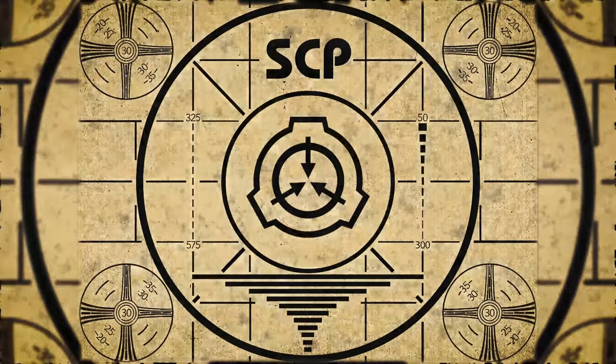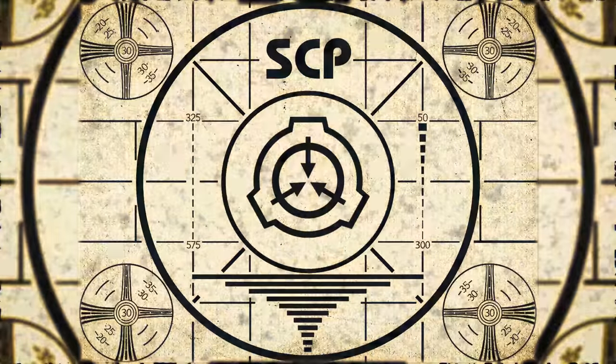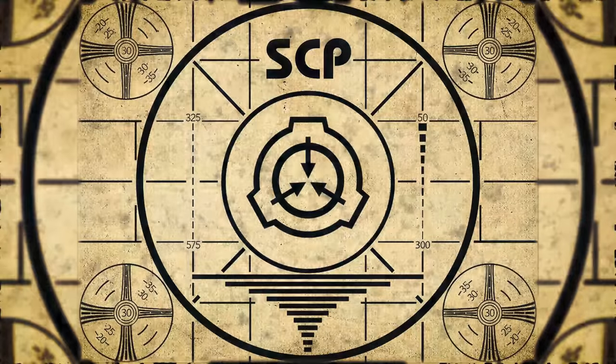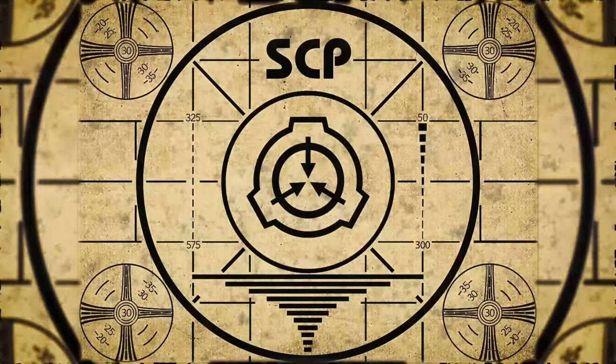If you missed the previous orientation, go watch SCP-618, Spider on the Wall, right now, or for the complete course, watch this playlist.